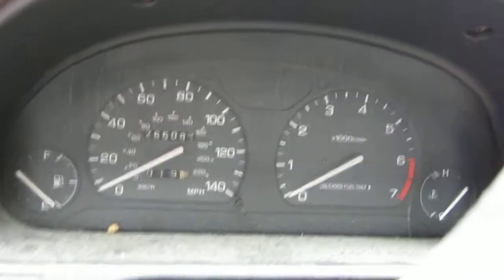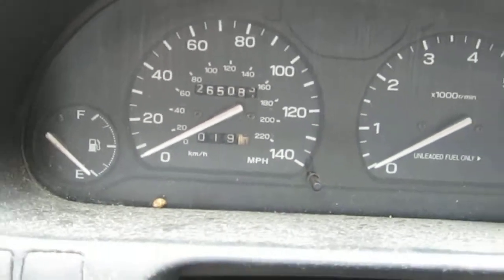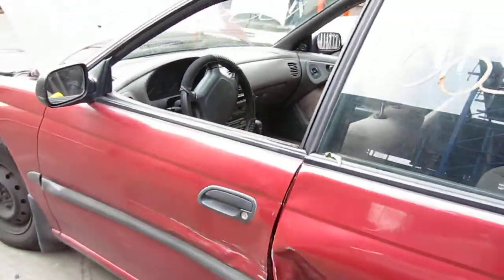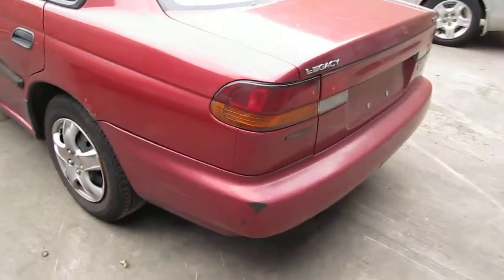The vehicle is 265,000 miles, as you can see here. We purchased this vehicle locally through one of our street customers. It does have a good transmission and it still has some good body parts as well.